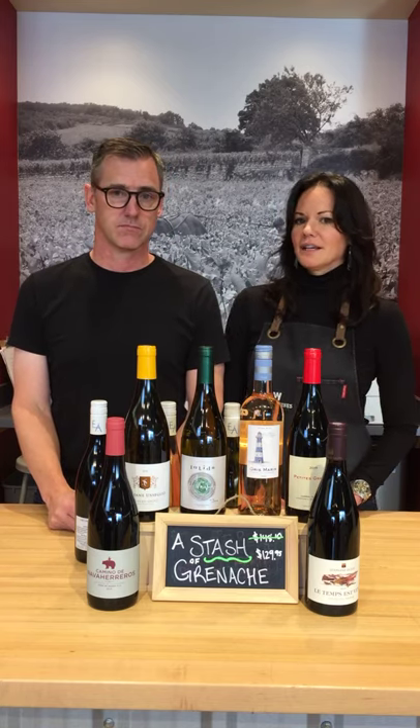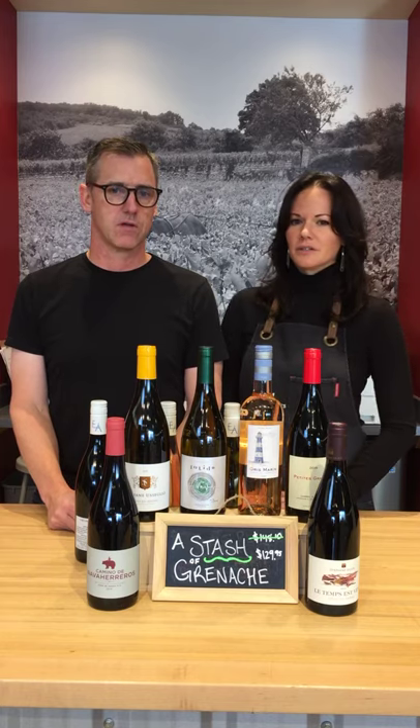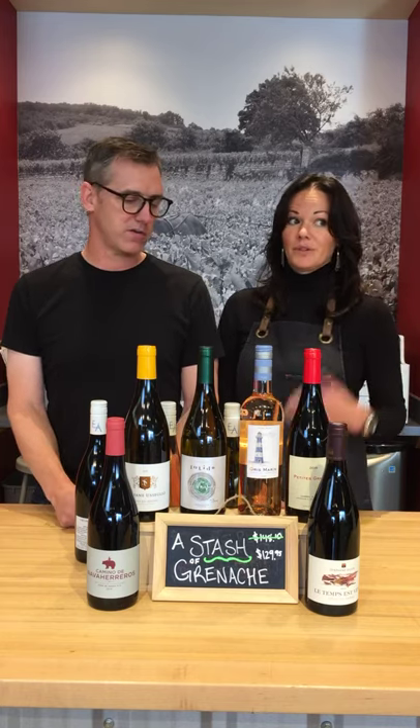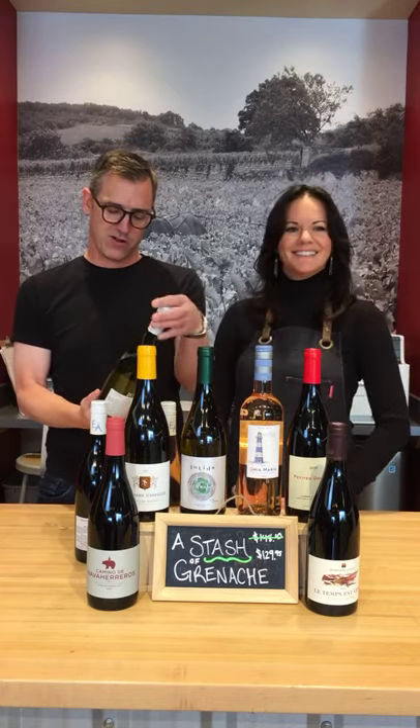I always err on the side of winter whites when I think of white Grenache, just because it does have that little bit of textural component to it. Fall, winter — perfect fall wine. It's a little chilly out there, so how about we get going on these?